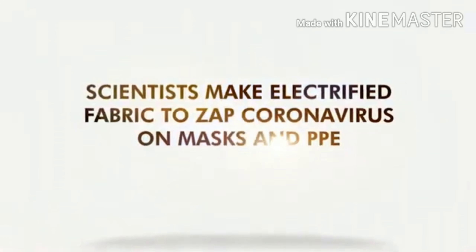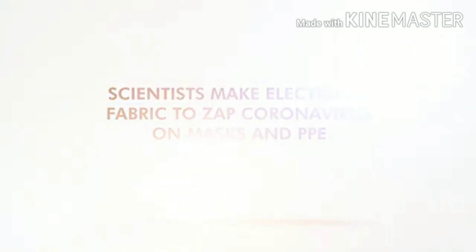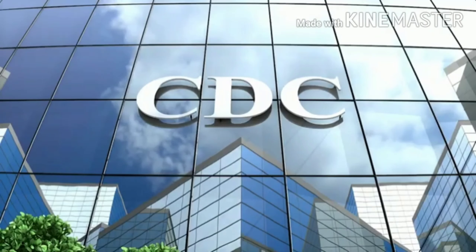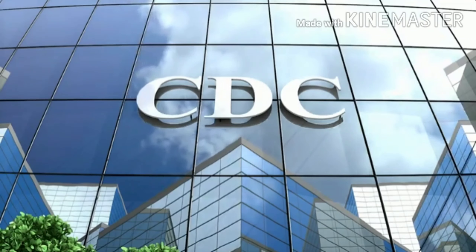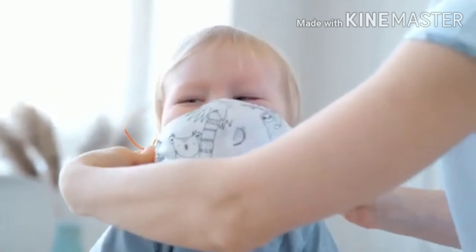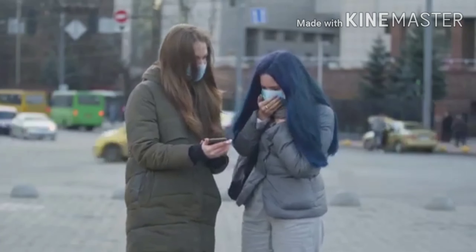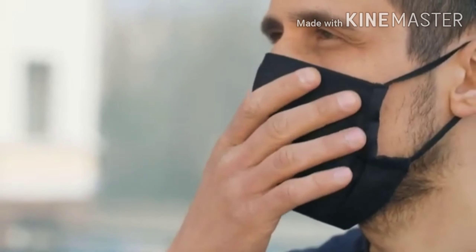Scientists make electrified fabric to zap coronavirus on masks and PPE. The US Centers for Disease Control and Prevention recommends that everyone over the age of 2 wear cloth face coverings in public, because even cloth can help prevent coronavirus-positive individuals from infecting others.